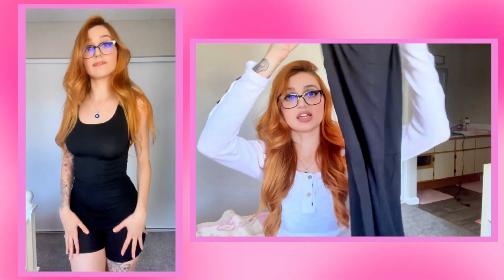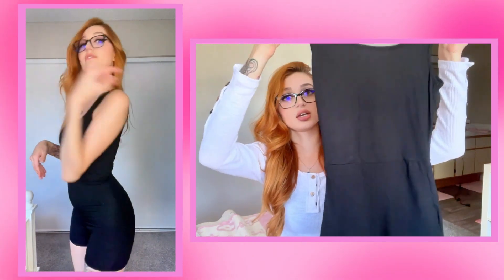Okay, first one — just a very basic tank top romper. Pretty basic, and it feels pretty soft as well.